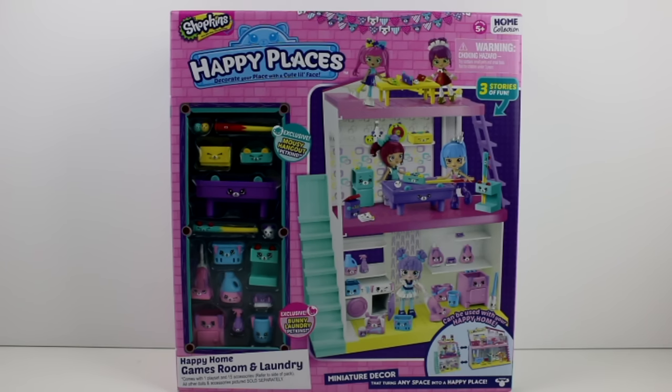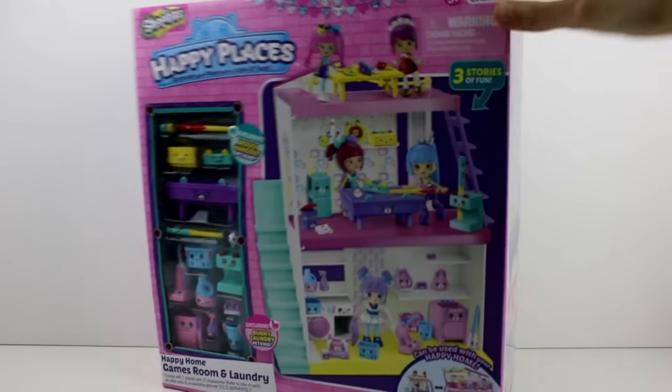These are some exclusive Mousy Hangout Petkins. It doesn't look like we get a Shopee doll in this pack, but it can be used with the Happy Home though. Three stories of fun.